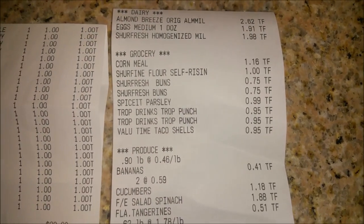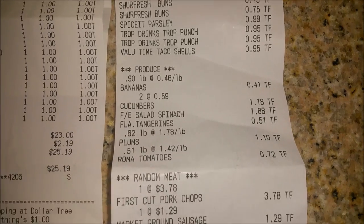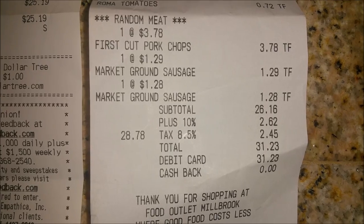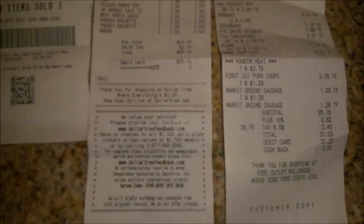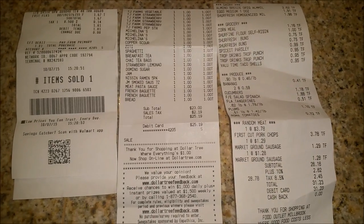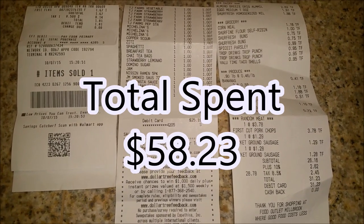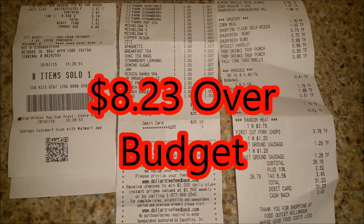At my local grocery store I got quite a few things, and there I spent $31.23. So I did go over budget this go around — I think I spent closer to $60, so I went about $10 over budget.